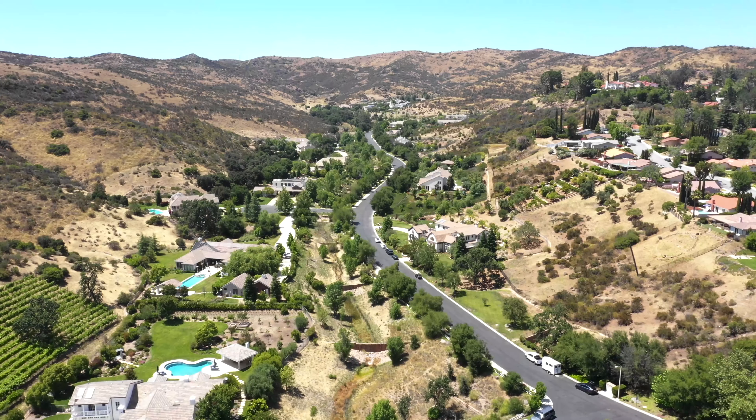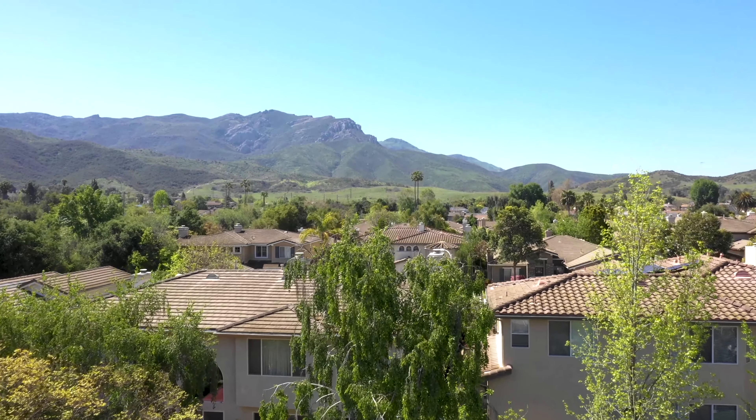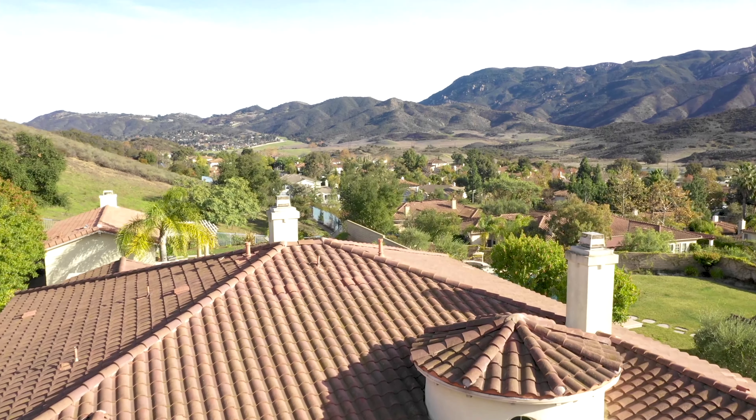Well, that concludes this week's tour. We hope you enjoyed the unforgettable views and spectacular homes. Join us next time as we continue our journey through the Conejo Valley to explore new locations and discover rare properties.